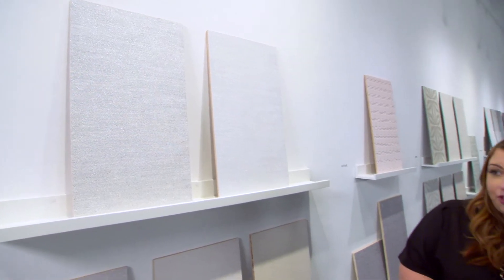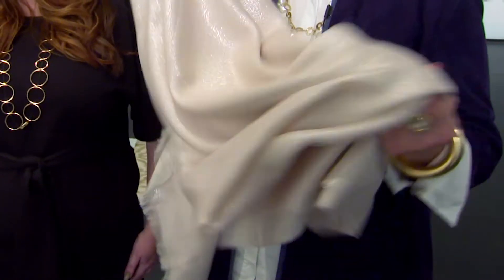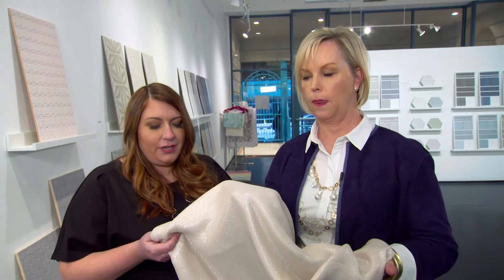Here we have Argento in a ceramic wall tile that we did in a 12 by 24. We brought in the shimmer from the fabric. So what is in this fabric that brings that shimmer out?